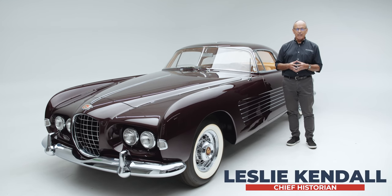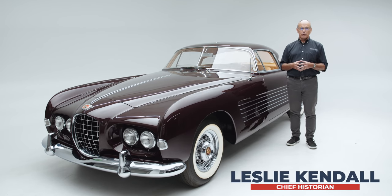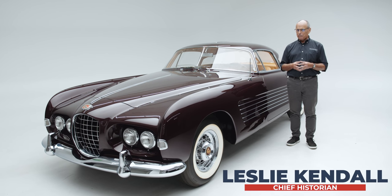Hello everyone and thank you for joining me. I'm Leslie Kendall, Chief Historian at the Peterson Automotive Museum in Los Angeles, here to talk about a very special car.